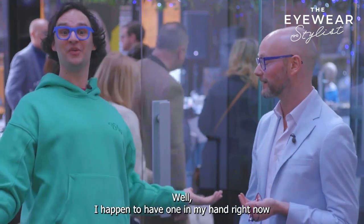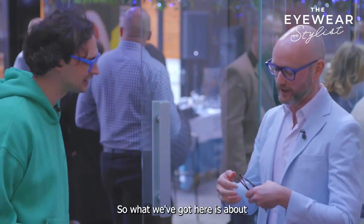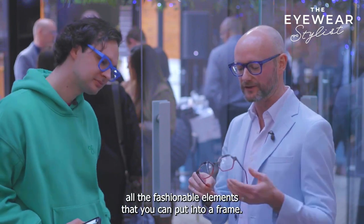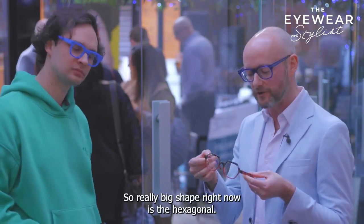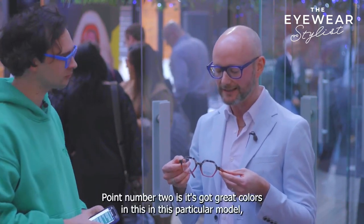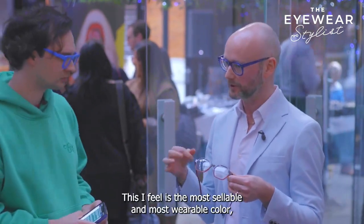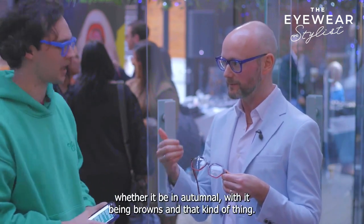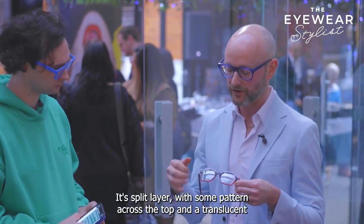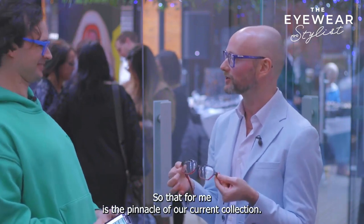Well, I happen to have one in my hand right now that could be considered my favourite frame. What we've got here has all the fashionable elements that you can put into a frame. A really big shape right now is the hexagonal — that's point number one. Point number two is it's got great colours. In this particular model, we've got four colours. I feel this is the most sellable and most wearable colour, with it being autumnal — browns and that kind of thing. It's split layer with some pattern across the top and a translucent acetate underneath. So that, for me, is the pinnacle of our current collection.